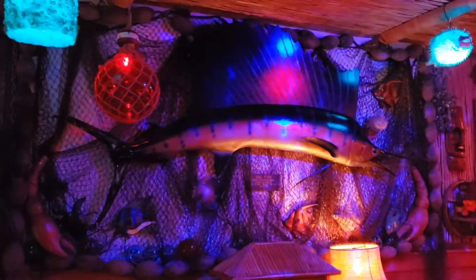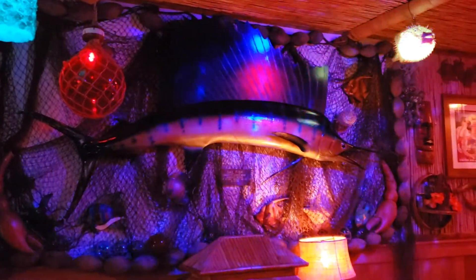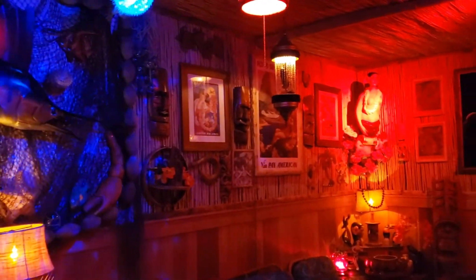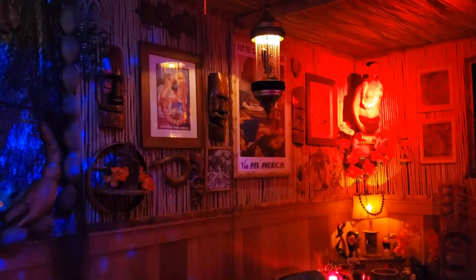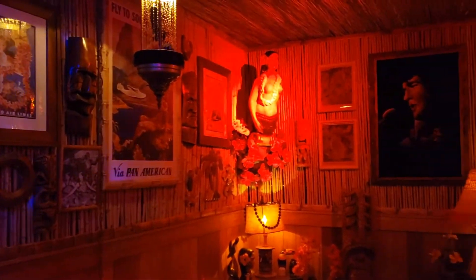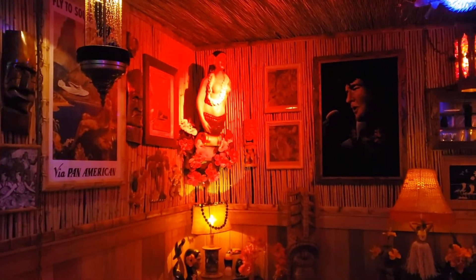And here we are, coming into the Hula Hideaway. We have the giant marlin up on the wall. As we come around, we have vintage airline ads. We come back around, we have the mermaid.